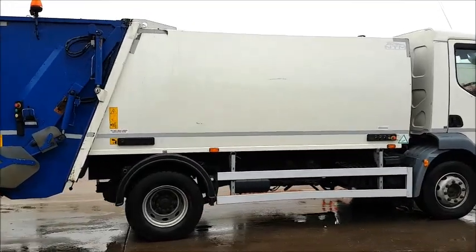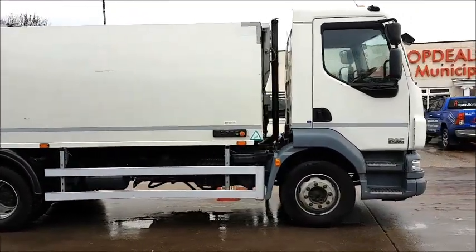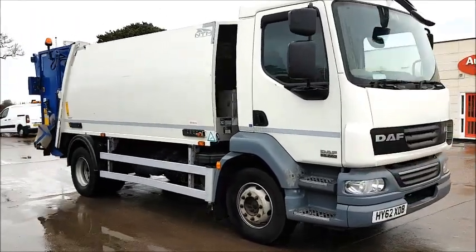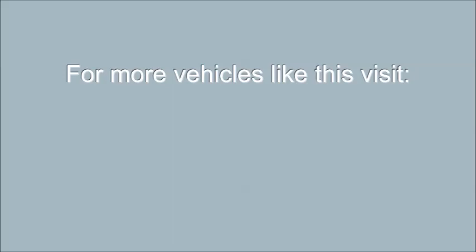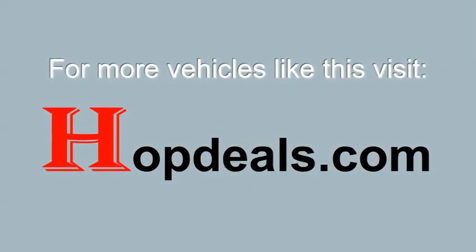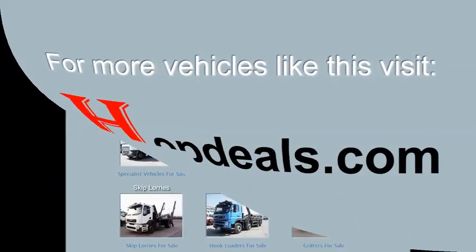If you'd like further details on this or any other equipment, please contact Hopdeals on 01430 434 800, email us at sales@hopdeals.com, or check out all the latest stock on our website, hopdeals.com.